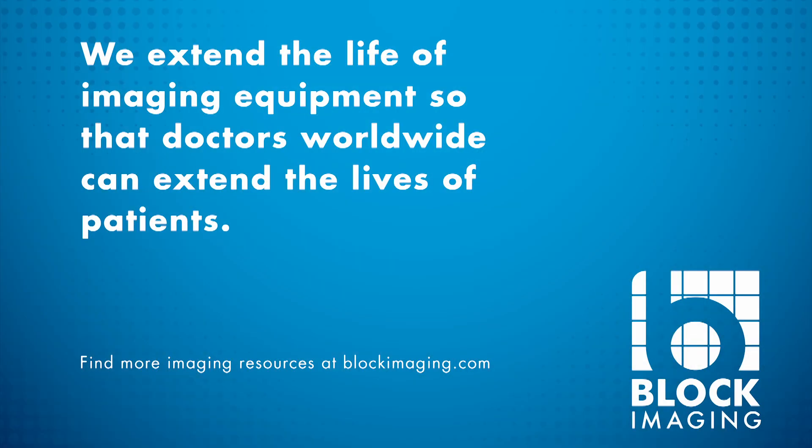These are the best practices we've observed in our top engineers. Punctuality, clear communication, and overall professionalism offer customers a positive experience and create loyal repeat business for both you and Block Imaging. We appreciate you taking the time to watch, and thank you in advance for helping to build a better service experience for hospitals and imaging centers.